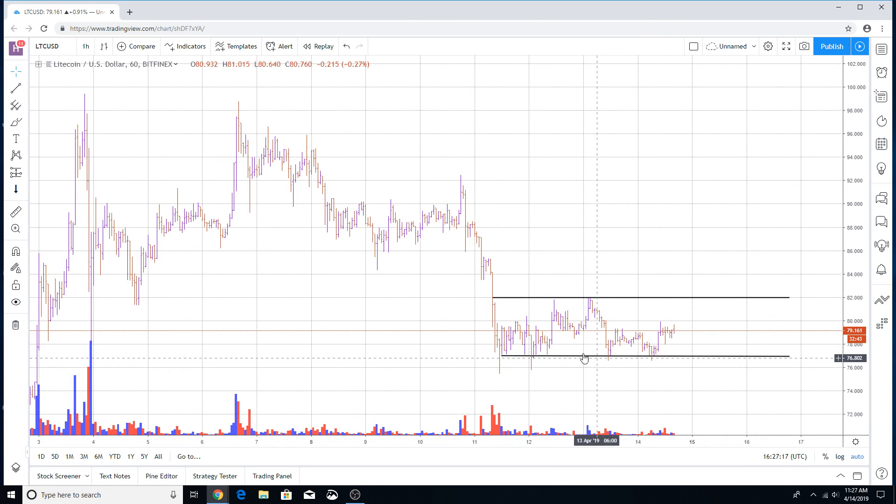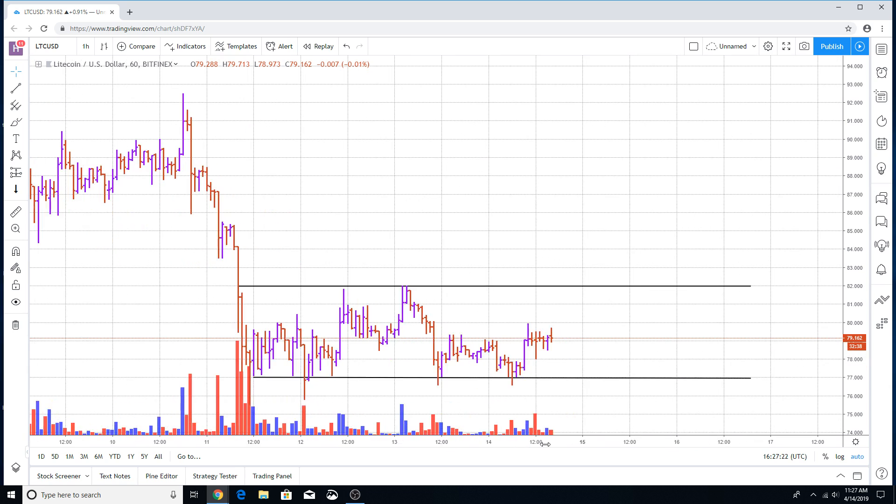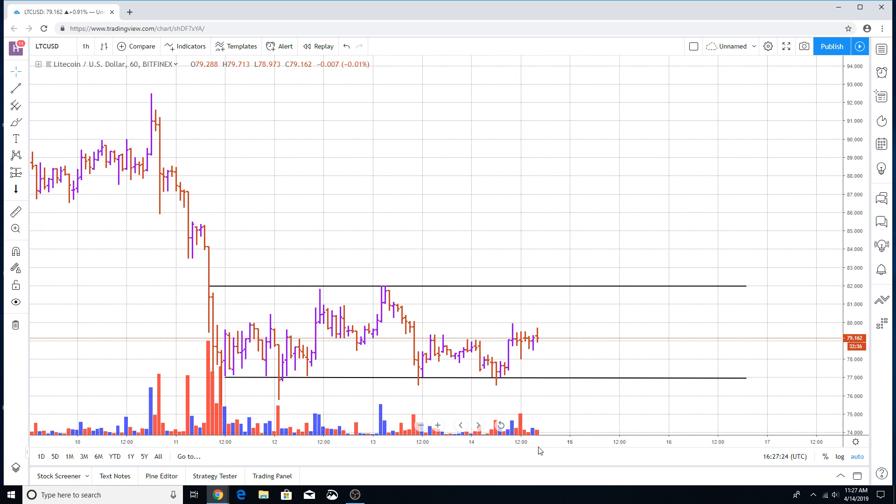I am expecting it to break the support area that has been maintained previously in the background of the chart, because I'm just not seeing any strength coming into the market for Litecoin paired against USD. So there you go — we're expecting Litecoin to move to the downside. Let's see if it's going to pan out; that is our forecast and what we're expecting this currency pair to do.